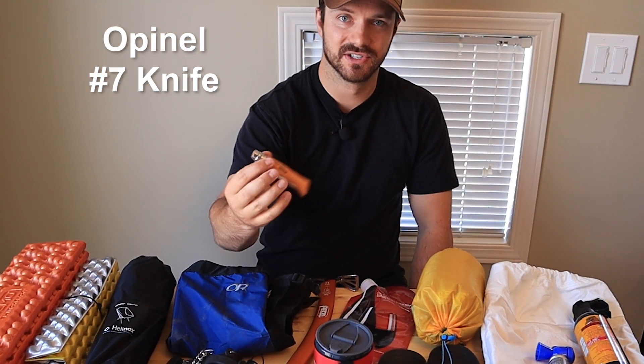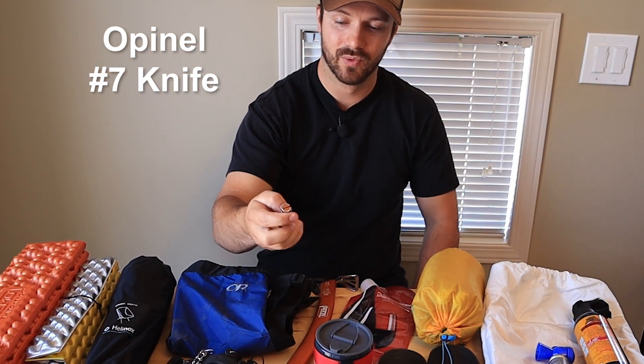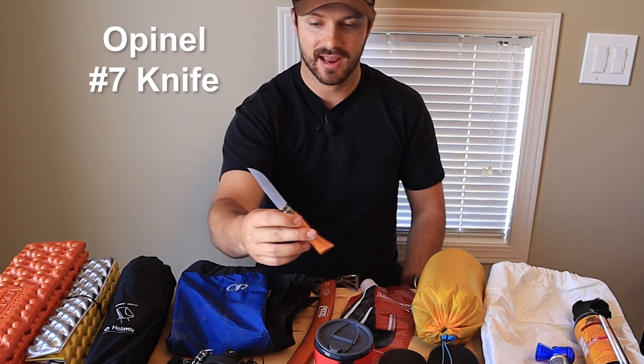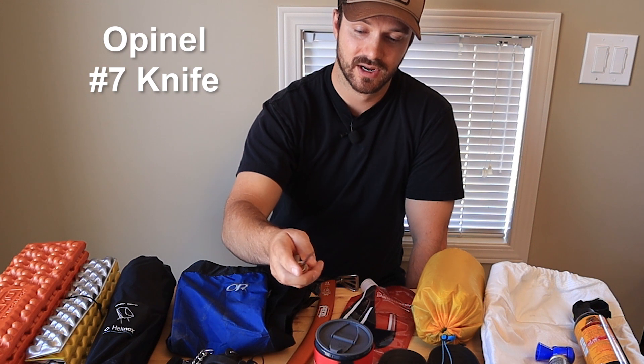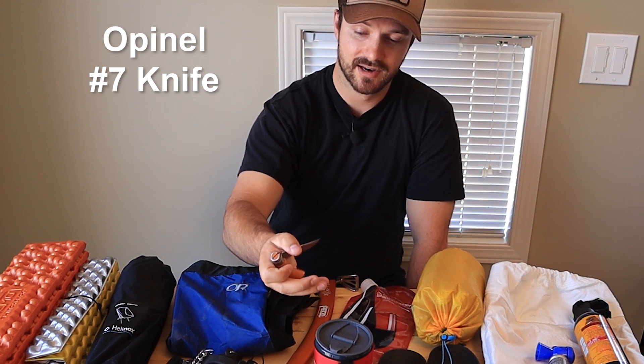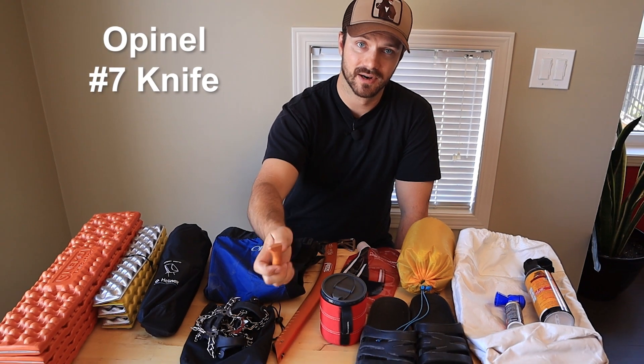I have an Opinel number 7 knife here. This is super lightweight and a really nice knife. I'll bring this if I'm going to be making fires — basically I use this to cut up kindling and in general for helping to make fires.